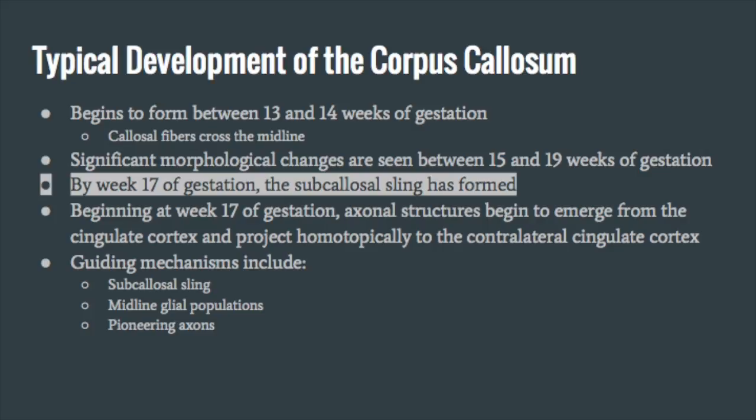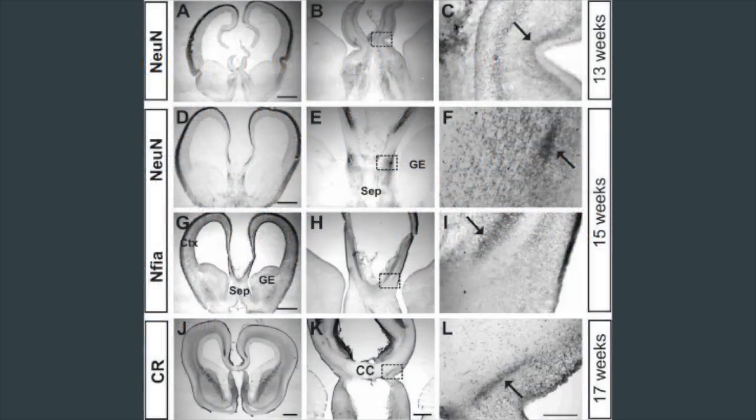Significant morphological changes are seen between 15 and 19 weeks of gestation. By week 17 of gestation, the subcallosal sling has formed. The subcallosal sling, abbreviated SS, is a bridge of migratory axons that allows callosal axons to reach the contralateral hemisphere. It has been shown that damage to this sling plays a part in the agenesis of the corpus callosum.